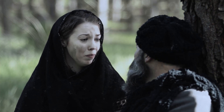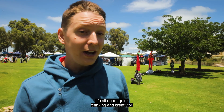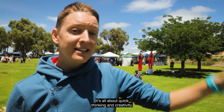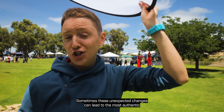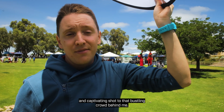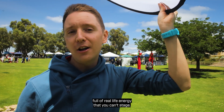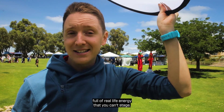The example scene shows a brief dramatic dialogue. It's all about quick thinking and creativity. Sometimes these unexpected changes can lead to the most authentic and captivating shots. That bustling crowd behind me could provide the perfect dynamic background for a scene full of real-life energy that you simply can't stage.